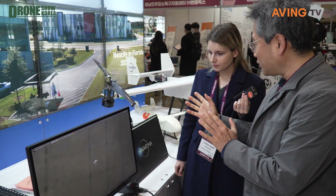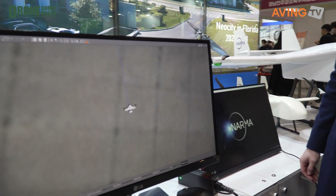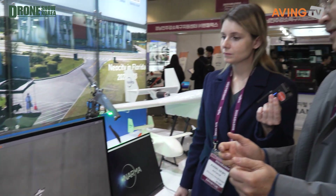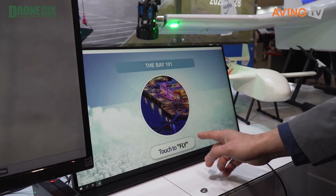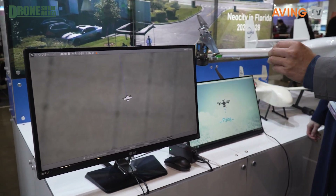In addition to the drone itself, we developed a very simple control system called Denuri. Drone pilots normally use very complicated manual controllers or computers, which are difficult to use. To reduce the burden on pilots, we developed a kiosk. By touching the screen, you can select destinations for delivery, then touch to fly.